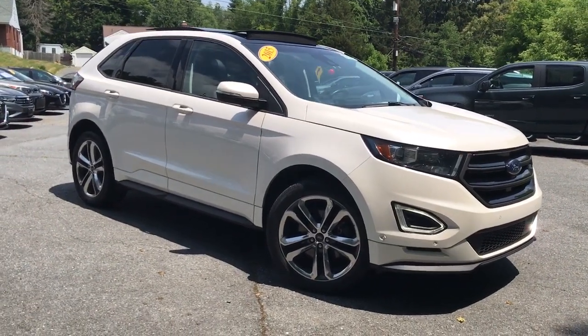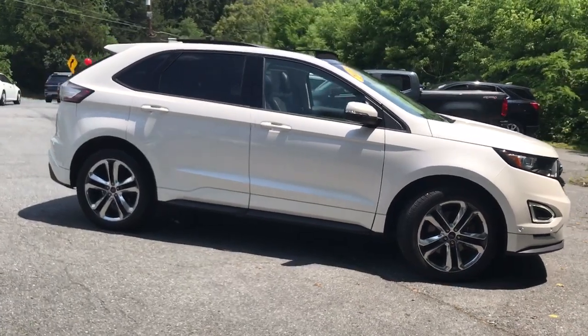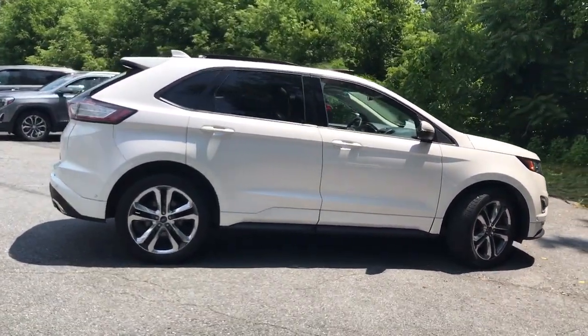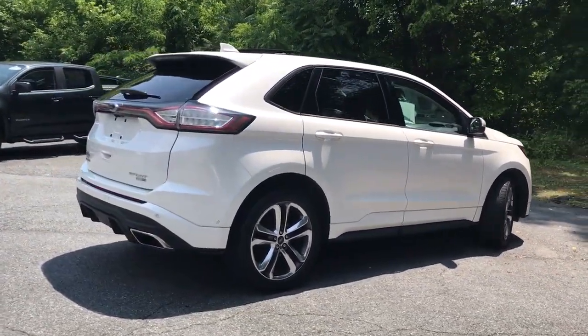Picture yourself in the 2015 Ford Edge. With less than 70,000 miles on the odometer, this vehicle stands out from the rest. This stylish, versatile Edge delivers comfort, confidence, and capability.